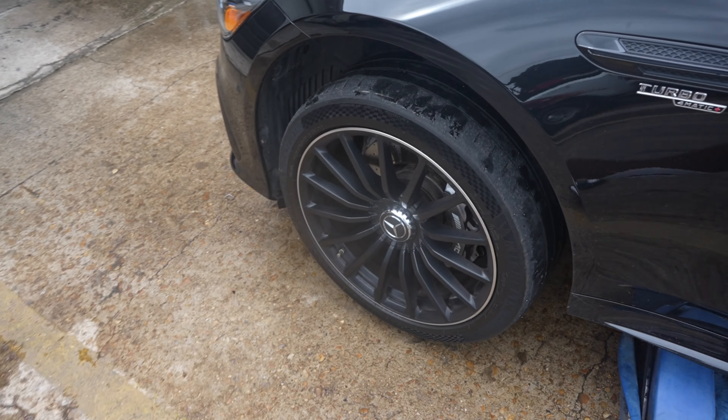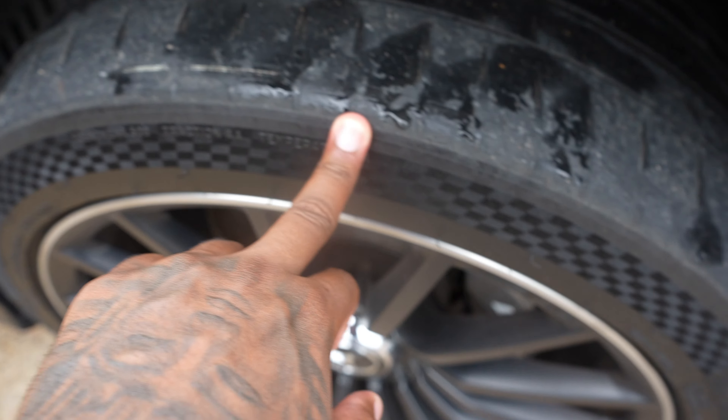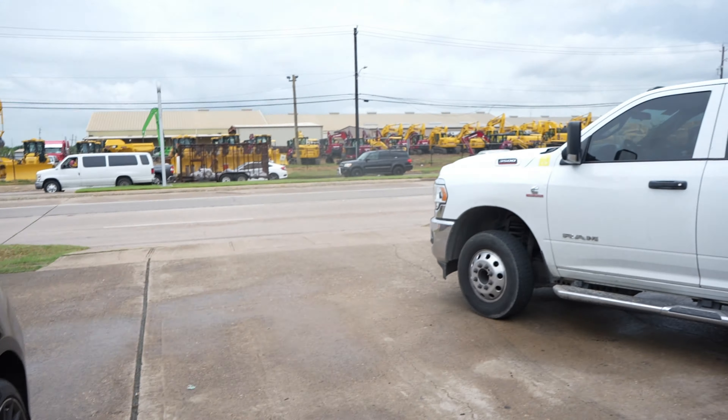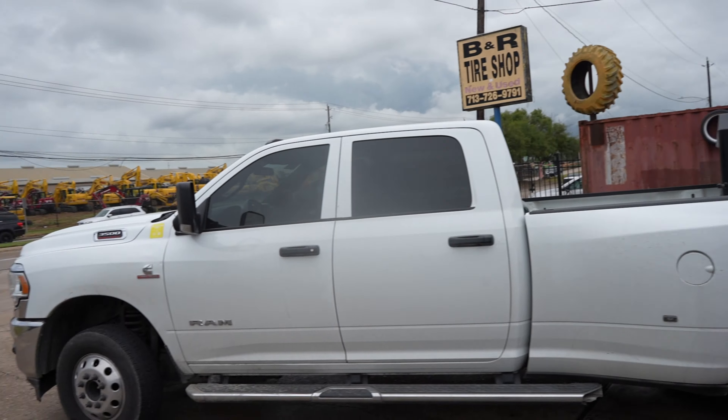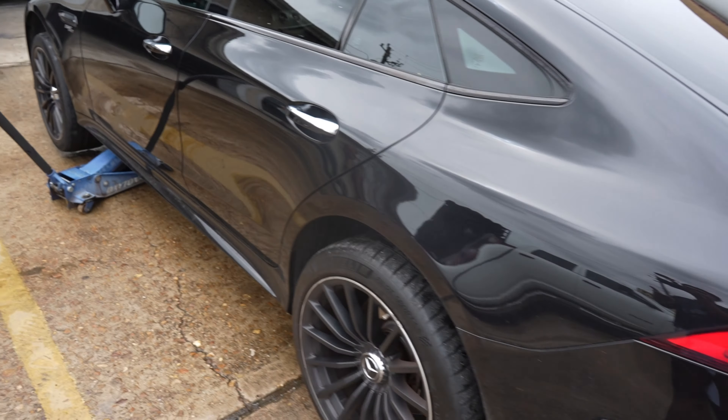We had to pull up and look at these tires — all the wires and stuff are showing. We're in the trenches with it. Once we get this tire fixed, we're going to go ahead and get this car running out.